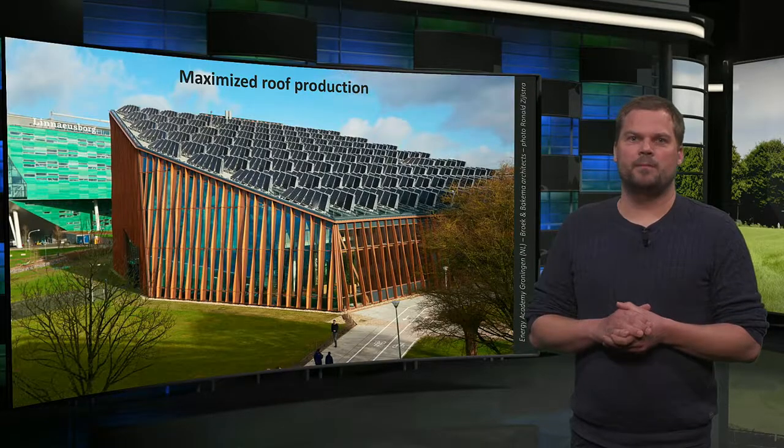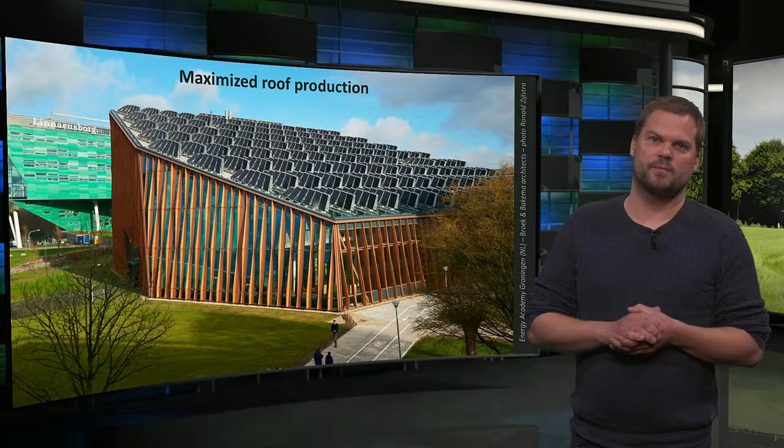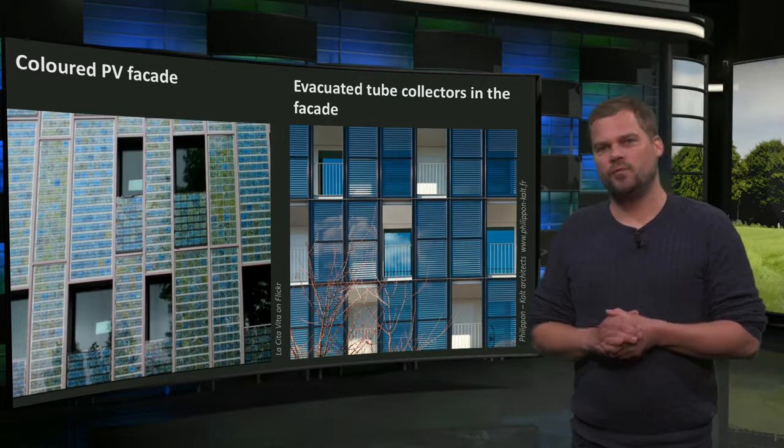We finish with some examples of nicely integrated solar systems. At the roof of the Energy Academy in Groningen, the Netherlands, electricity production is maximized by directing modules east and west on a south-facing roof, leaving space for roof windows for daylight access. Although the yield per module is around 20% less compared to optimally positioned modules, the total roof yield is 30% higher this way. The positioning also results in more evenly distributed energy production during the day and year, meaning more energy can be used directly without relying on the national grid as a buffer. In another example, a façade where the greenish tiles produce electricity and the blue fences produce hot water — hardly noticeable as solar systems.